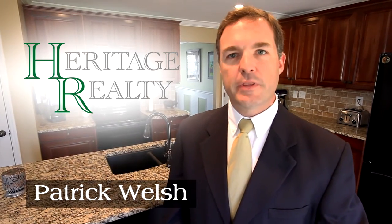Hi, I'm Patrick Welsh with Heritage Realty. Today we're going to take a tour of our latest listing in Legacy Park subdivision. Thank you for coming by and I hope you enjoy the tour.